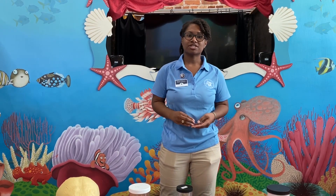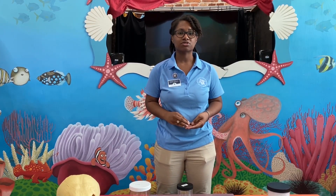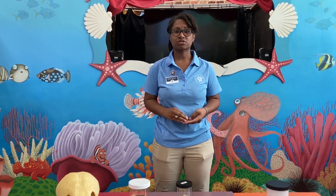Hi everyone, my name is Shantae and I'm an Education AmeriCorps member here at the Georgia Sea Turtle Center. For the third and final segment of our Georgia Sea Turtles series, we're going to talk about the leatherback sea turtle today.